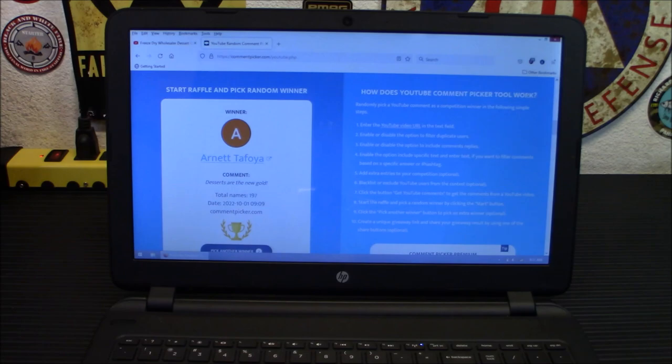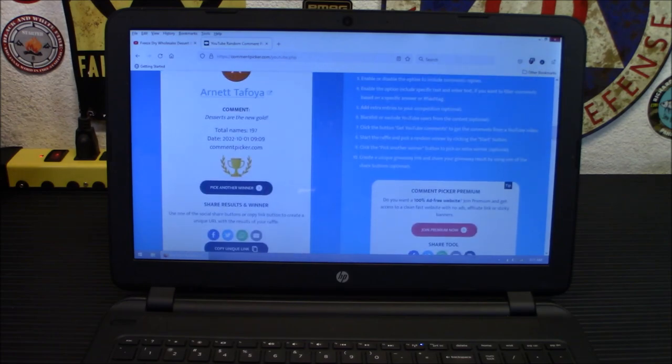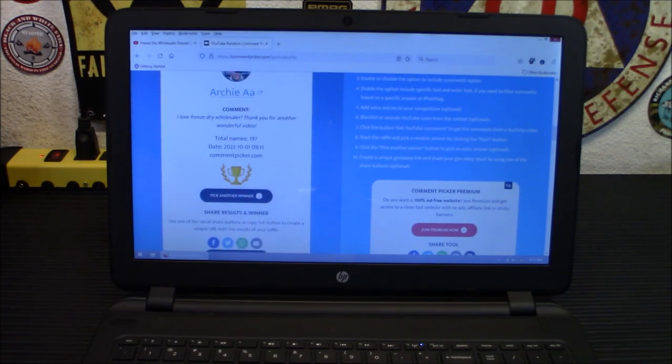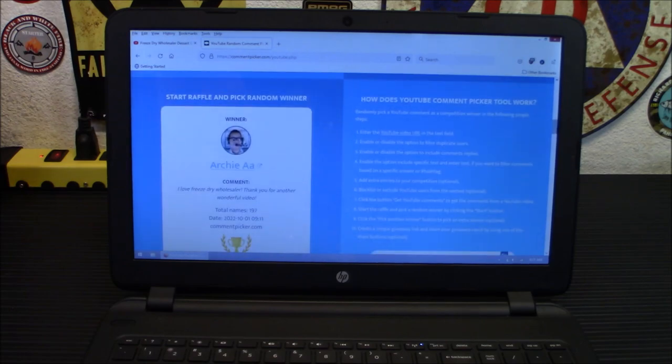Let's choose a second place winner now. Second place is going to be free sliced cheesecake and free chocolate brownie bites — that's going to be a total value of $61.31. Let me scroll down here. I really need to get a mouse for my laptop because this touchpad stinks. Here we go — picking another winner. ArchieAA, you are the second place winner. His comment was — let me get this over here — 'I love freeze-dried wholesaler. Thank you for another wonderful video.' So there you go. ArchieAA, you are the second place winner for the free sliced cheesecake and the free chocolate brownie bites.